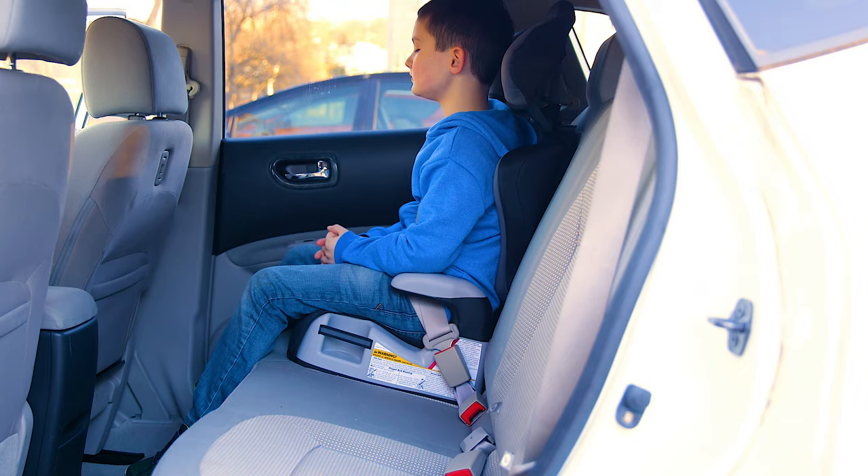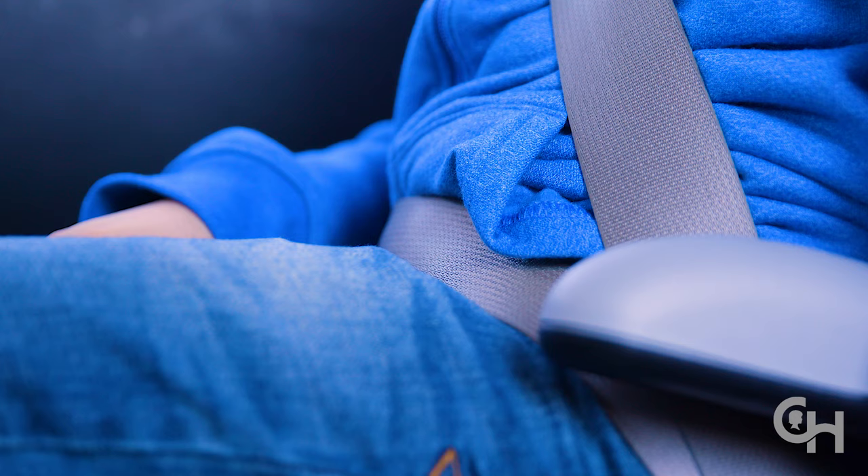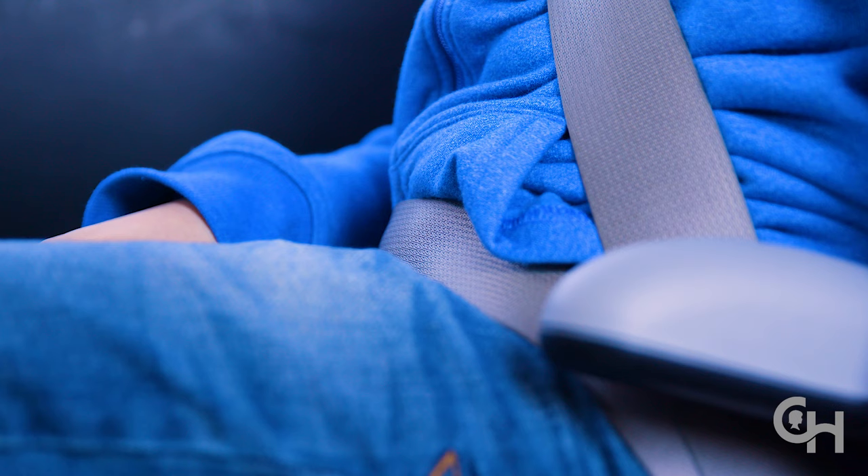A belt positioning booster seat like this one raises your child so the lap shoulder belt is properly positioned across the center of the chest and low on the hips, touching the thighs. In a crash, the belt will protect and restrain the child as it was designed to do.